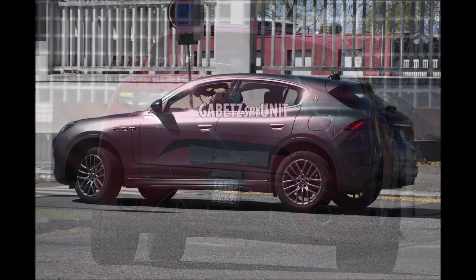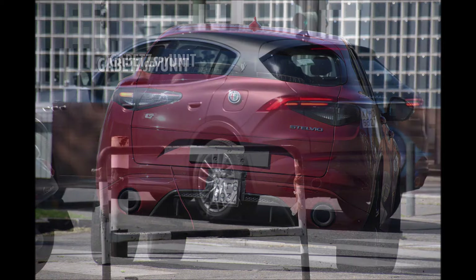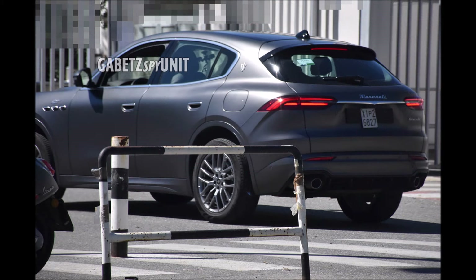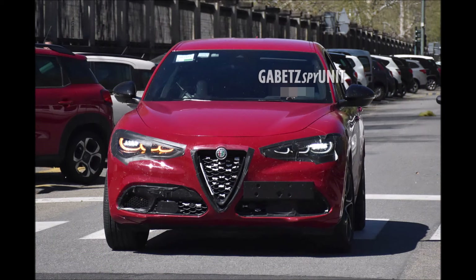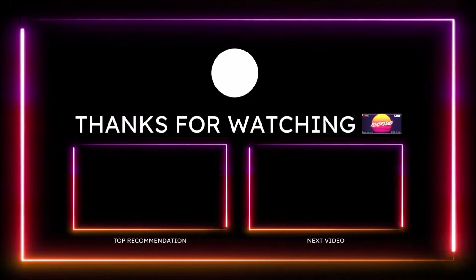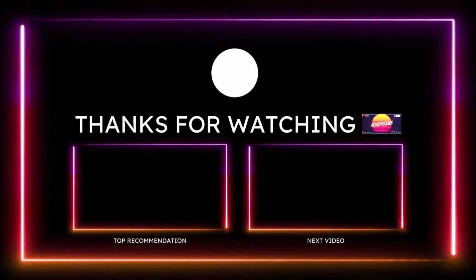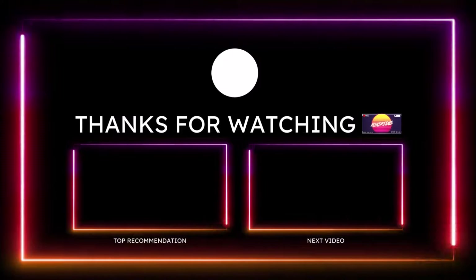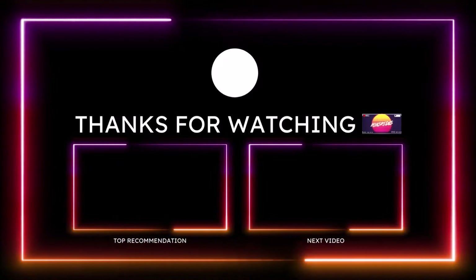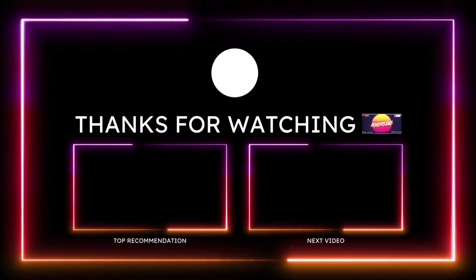If you want to further support the channel, check the links down below — I have a one-time donation link for PayPal, Cash App, Venmo, and Patreon. You guys can also check out the Ron's Rides merch: long sleeve shirts, t-shirts, stickers, hoodies, tank tops — everything Ron's Rides is there. I'm also on TikTok, Facebook, Instagram, Snapchat, and Twitter for Maserati, Ferrari, and Alfa Romeo content that doesn't always make it to the channel. Make sure you subscribe and click the notification bell so you don't miss a video. Be blessed, have a great day, and we'll talk to you in the next Ron's Rides video.